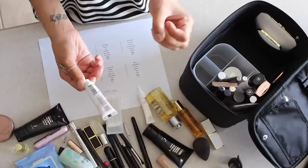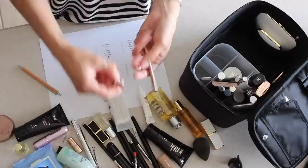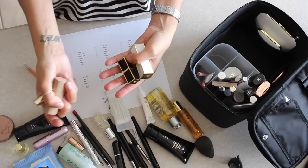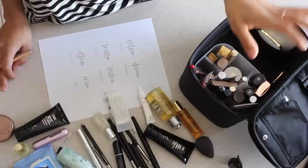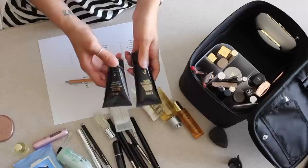Moving on to lips — first up is lip balm. The Glossier Balm.com is a really good one; it's also great for cuticles, elbows, or scratches, so it's a great multitasking product. Lip liner maybe — the Charlotte Tilbury Iconic Nude and Pillow Talk are good neutral ones. For lipsticks, I always swear by four: a bomb, a nude, a bold, and a red. Makeup is pretty much done!